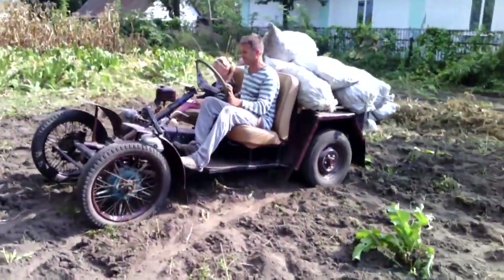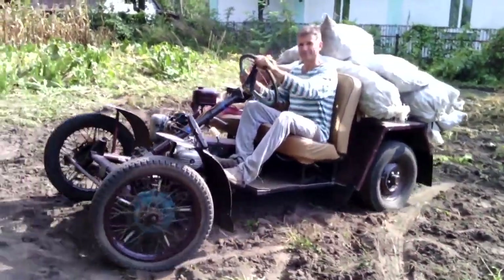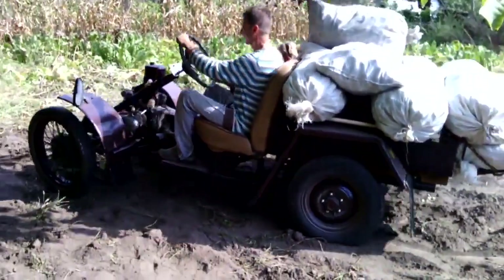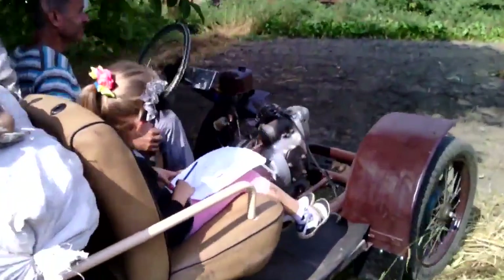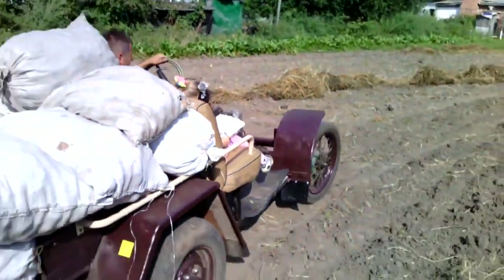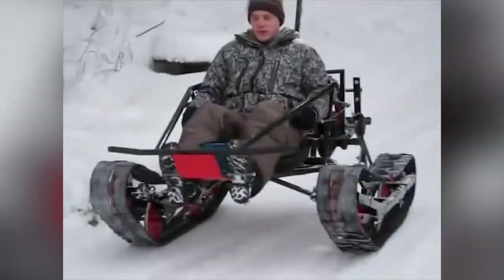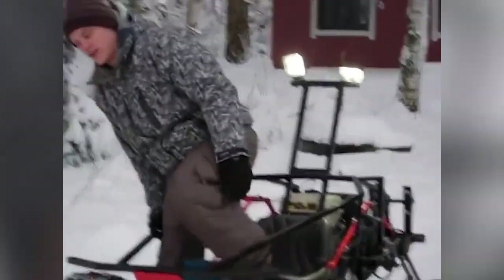Most off-road vehicles are fitted with especially low gearing, which allows the operator to make the most of the engine's available power while moving slowly through challenging terrain. Many wheeled off-road vehicles provide power to all wheels to keep traction on slippery surfaces. For a typical four-wheel vehicle, this is known as four-wheel drive.